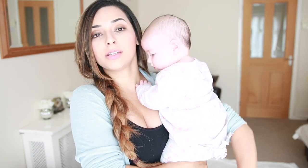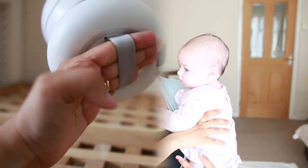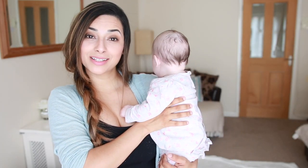I charge it once fully for about seven hours and it will last me over a month of using it every single night. I usually leave it on all night long because I just want to see quickly if Isabella's asleep, awake, or stirring. It also has a little carry handle in case you want to put it in your toddler's room.